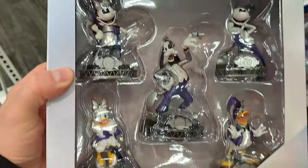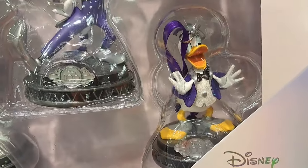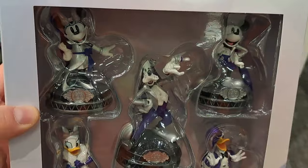Check this out — Disney 100 ornament set here. Got Minnie Mouse, Goofy, Mickey Mouse, Donald, Daisy Duck. Super awesome, check them out at your Target!